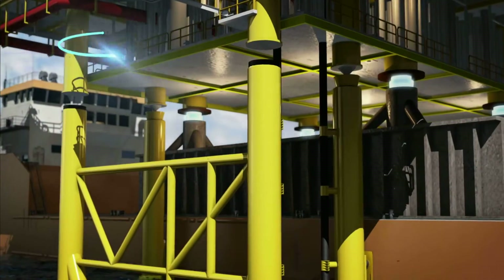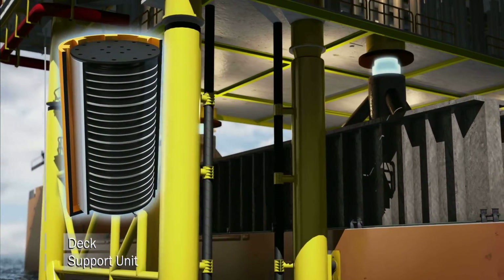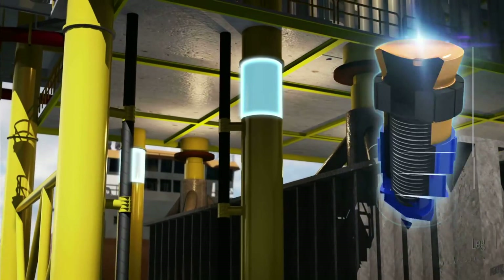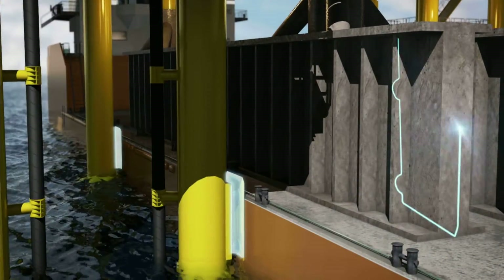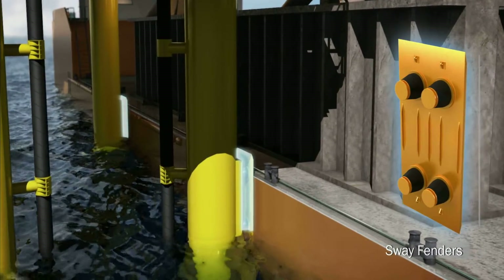During mating operations, a deck support unit is used to allow relative horizontal movements between the deck and support frame on the barge. A leg mating unit assists load transfer from the barge to the substructure during the mating process. Sway and surge factors absorb impacts and limit barge movements between the substructures.